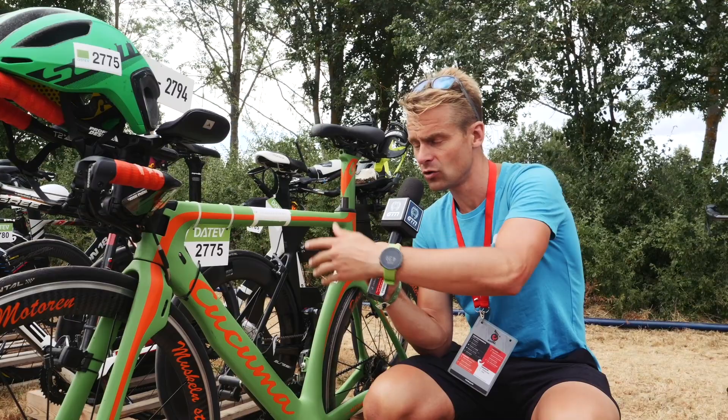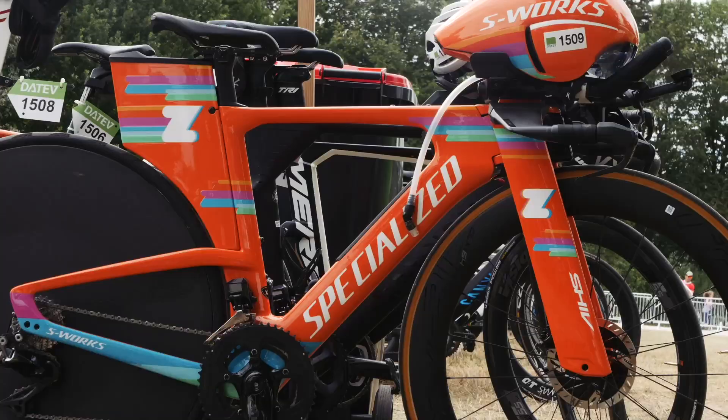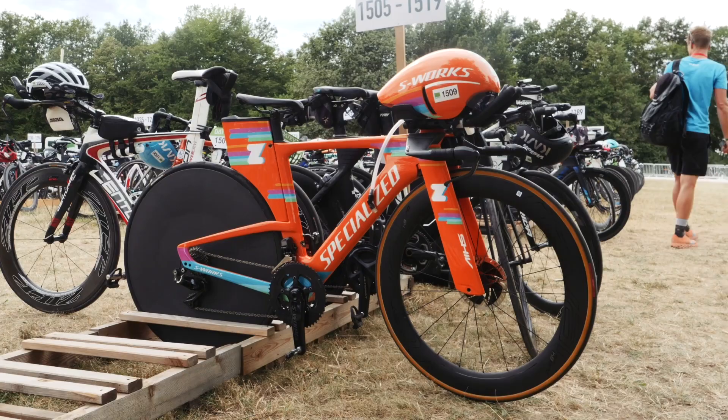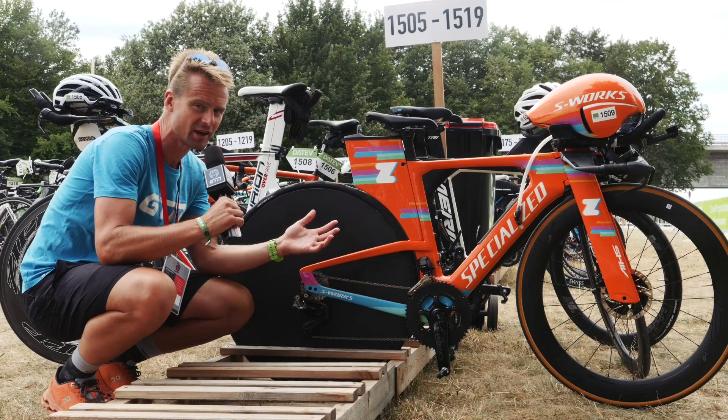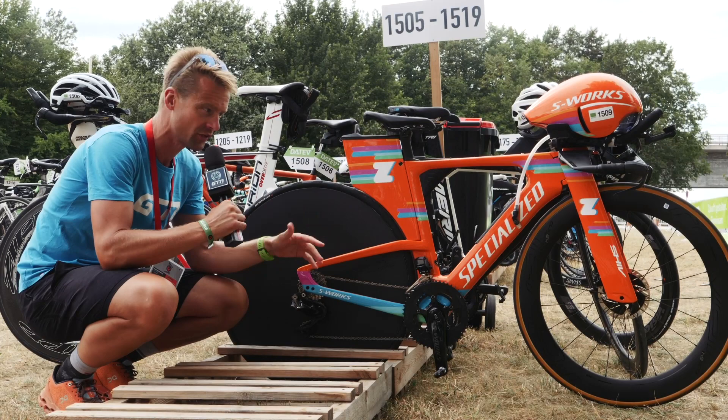This is a rather unique bike, because it's one of the very new bikes given to the athletes lucky enough to be part of the Zwift Tri Academy. This is British athlete Ruth Purbrook's bike, ahead of the race tomorrow at Challenge Roth. I hadn't seen one before and didn't realise they had such a funky paint job — it certainly stands out and you won't be missing that one on race day.